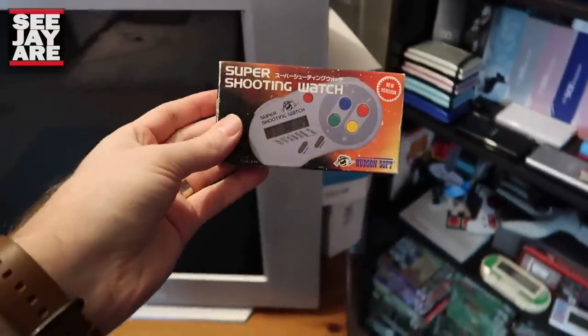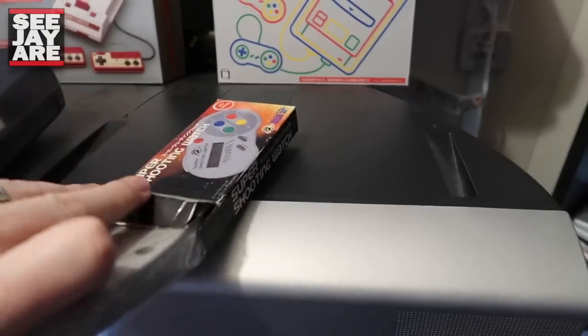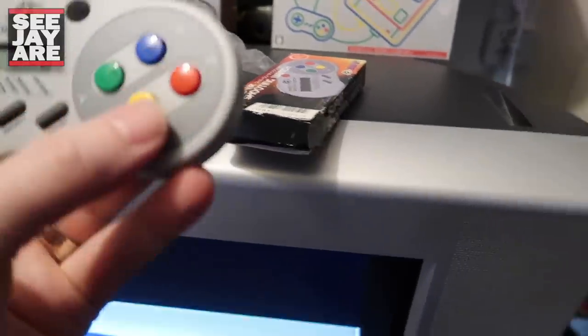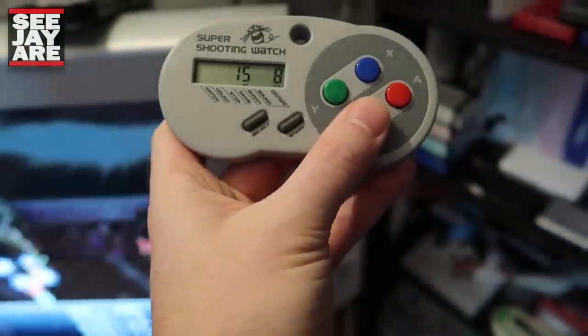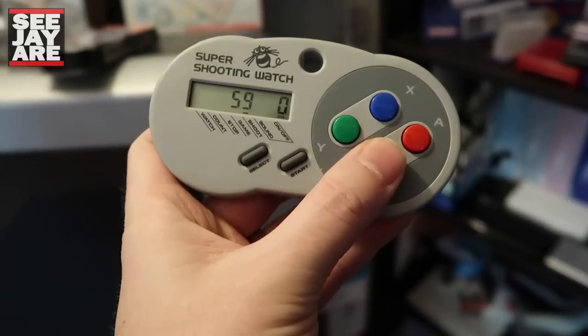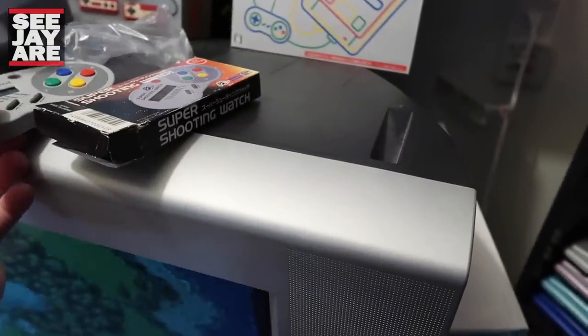I gotta show you guys this — this is a Super Shooting Watch by Hudson Soft. I picked this up at a swap meet for like 5 or 10 bucks. Really cool thing to keep an eye out for if you're at a swap meet or a retro game show. Basically it tracks how fast and how many times you can push a button in a certain time — it tests your rapid fire skill. You can get different modes, like how many pushes in 10 seconds. 59 times in 10 seconds — kind of great for practicing your shmup skills. Really cool piece.